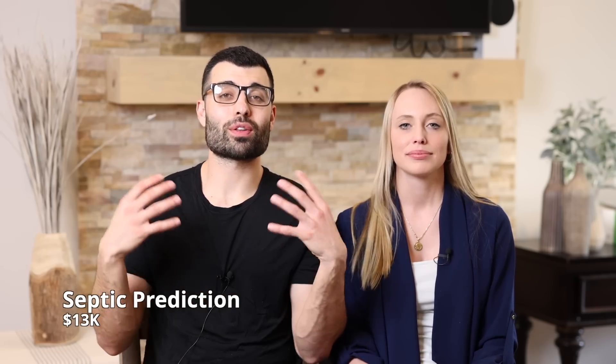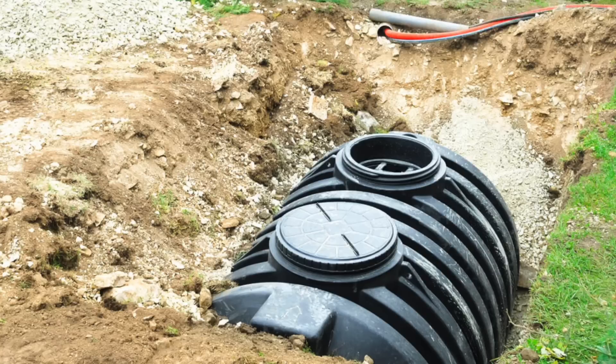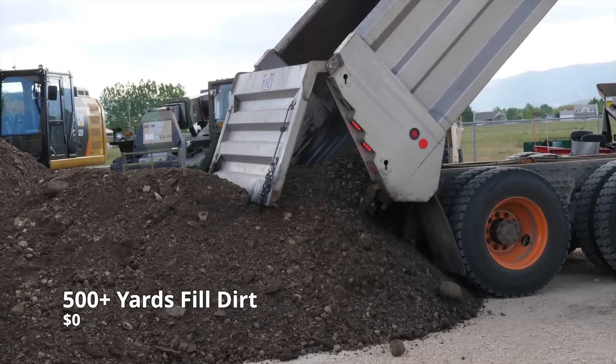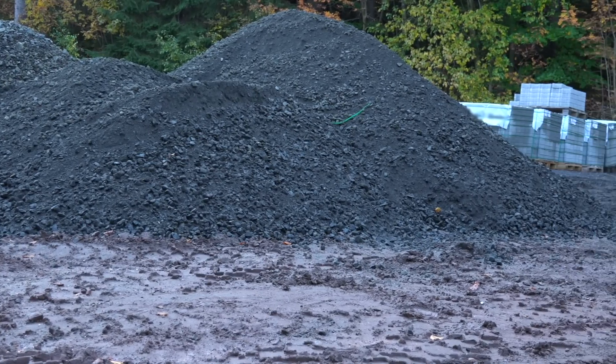The septic comes in at $13,000, and this is a big prediction for us because we haven't gotten any bids on it yet. Before we get the septic in, we're getting a huge load of 500-plus yards of free filled dirt, so that's no cost to us. They're bringing in the trucks as of tomorrow during this filming.